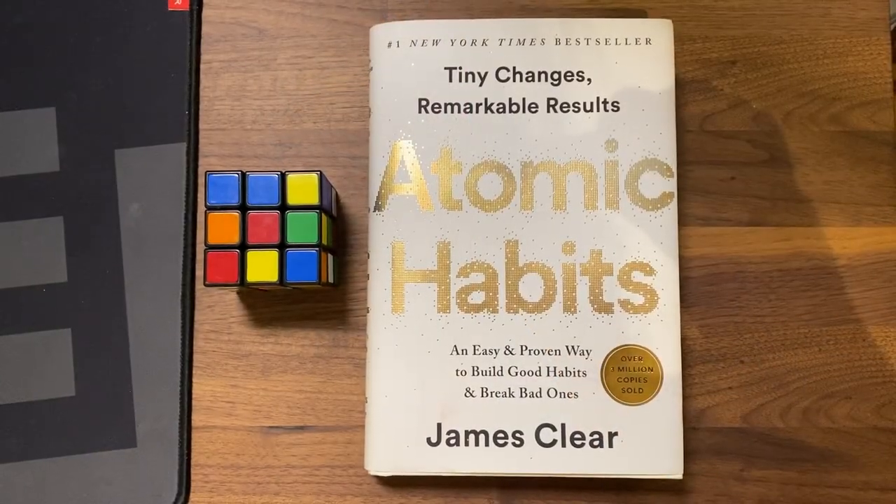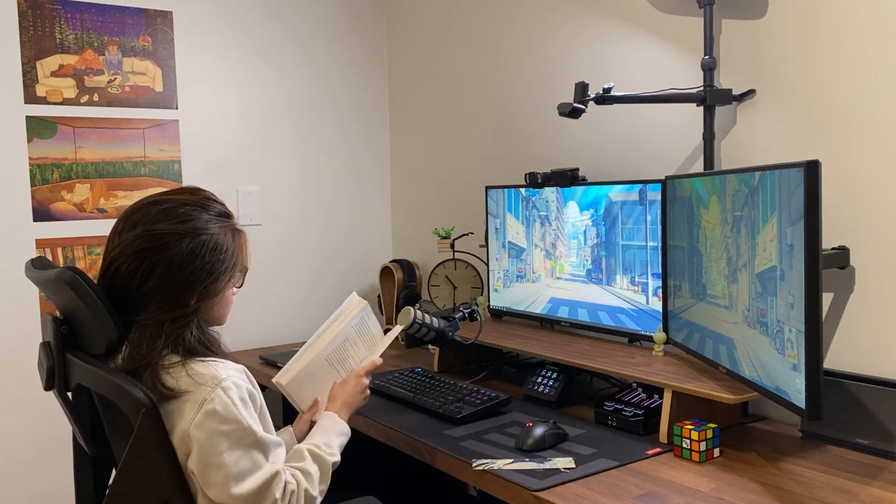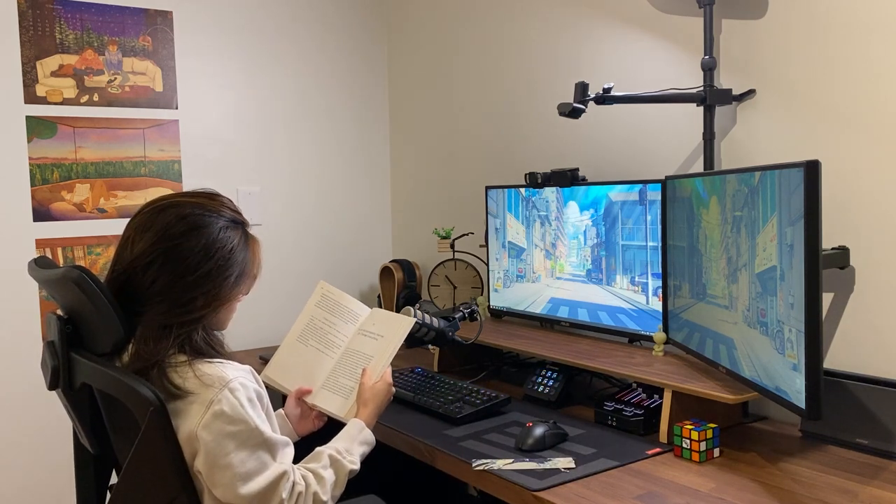I have a Rubik's Cube gifted by Jan and a book called Atomic Habits by James Clear sitting on my desk. I like to leave a book I'm currently reading on my desk because it's easier to see and motivates me to read, since I want to maintain a reading habit. My goal for 2022 was to read three books, and I think I've exceeded that — probably five to seven books this year. I'm not a very consistent reader but I try to be, and I'll definitely increase that goal for 2023.